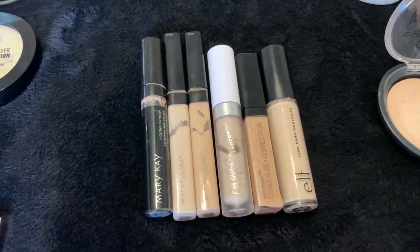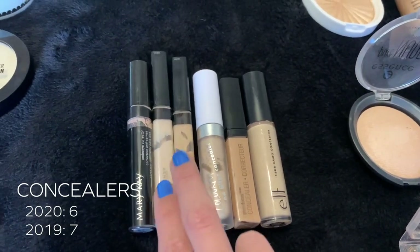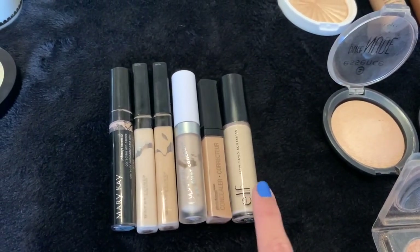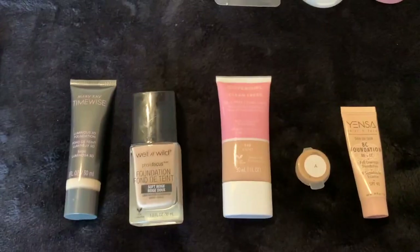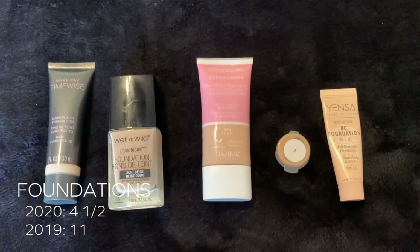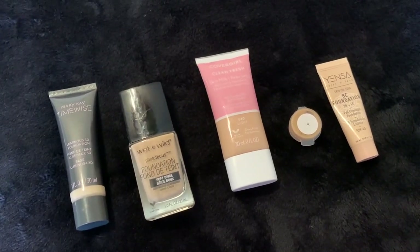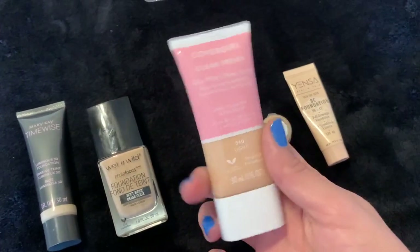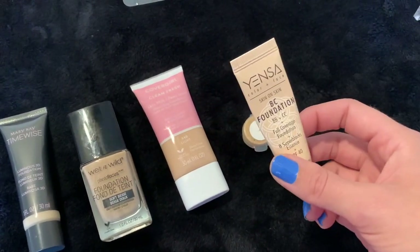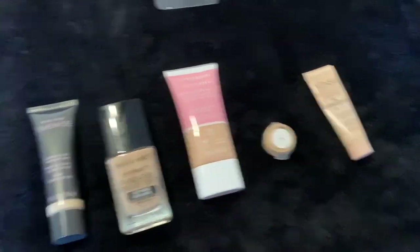Next, we're on to concealers. Last year I had seven and this year I have six. This is actually an under-eye corrector but I include it with my concealers. I use these pretty much every day. I'm trying to use up my ColourPop No Filter because it goes bad quickly. This one is my summer shade, and this e.l.f. one I'm just not using right now. Next section is foundation — I have four and a half, and last year I had 11. My favorite right now is the CoverGirl Clean Fresh Skin Milk, which I use pretty much every single day, sometimes mixed with the Yinsa BC Foundation.